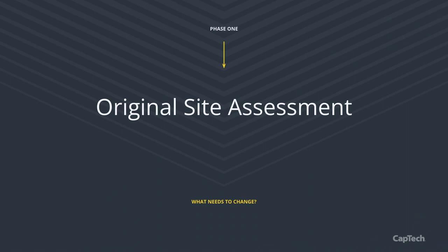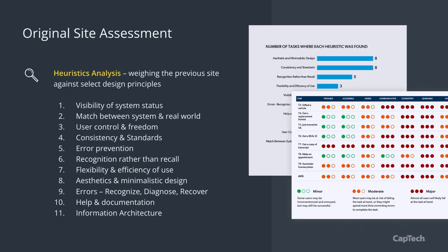We proposed the assessment to understand the current state of the site. We needed to understand exactly where they were before we could envision where they could be. We went through four main activities, starting with a heuristics analysis. It's easy to spin up, uncovers a lot of user experience issues, and we focused tasks on Jakob Nielsen's ten general principles for interaction design, plus one additional for information architecture. You can see there's a lot of red — a lot of room for improvement.